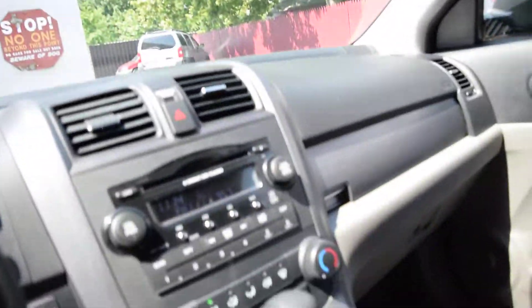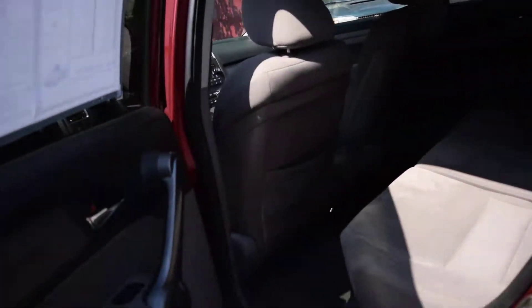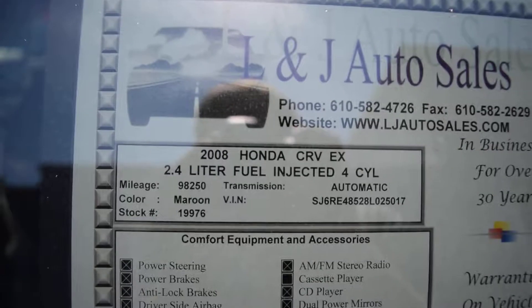Take a peek inside here. It has power windows, locks, and mirrors. The odometer reads 98,254. It has CD, AC, and auxiliary in — the auxiliary plug is in the center console. It's pretty clean in the back as well. There's your information.